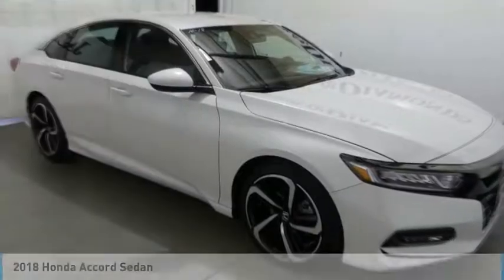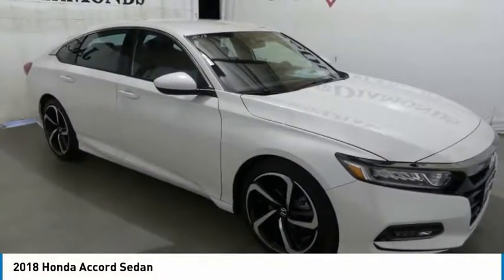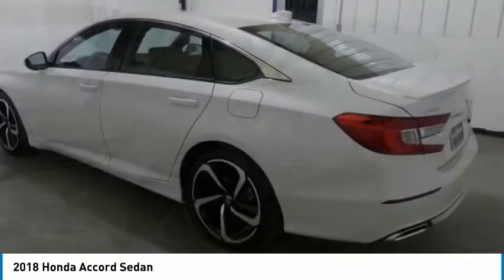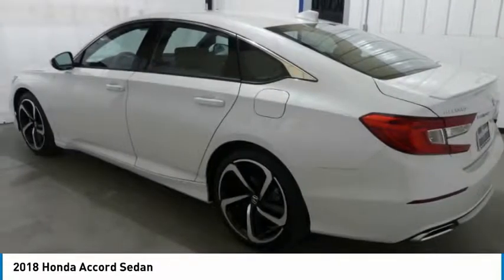You are going to love the 2018 Accord — ingeniously simple, yet overflowing with luxury and technological creativity. All that and more in the Accord, and it is priced below $30,000. Here are some of this vehicle's great options.